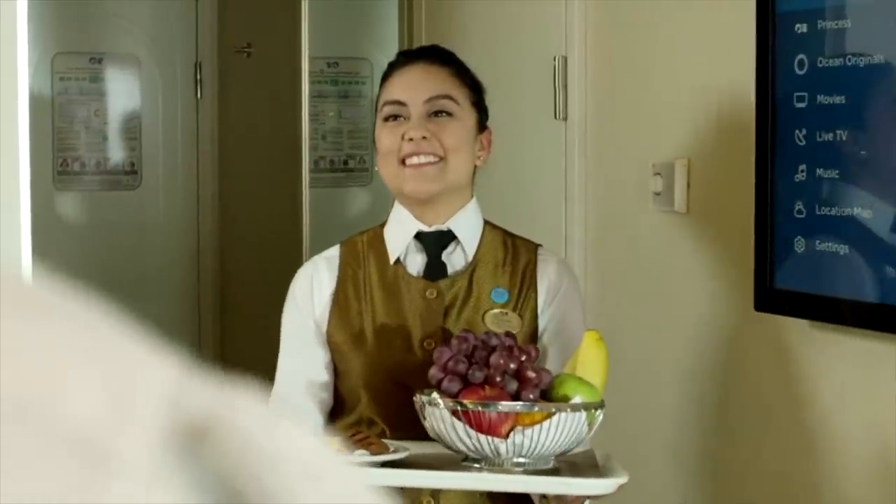You also get a photo package per person, which is quite generous — unlimited digital photos plus three 8x10 prints per person in the cabin. Crew gratuities, or crew appreciation, are included as well with Princess Premiere. This is a value of fourteen dollars and fifty cents US per day if you're in an inside cabin, ocean view, or balcony; fifteen fifty per day for a junior suite or mini suite; and sixteen dollars and fifty cents per person per day if you're in a suite.